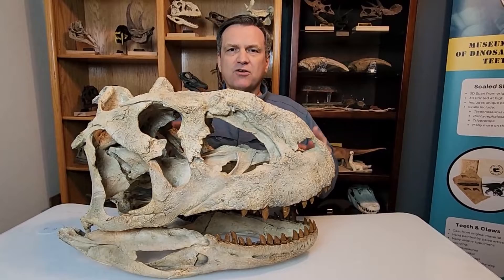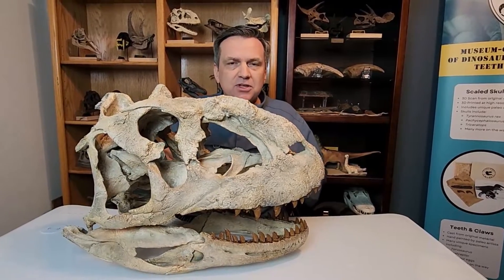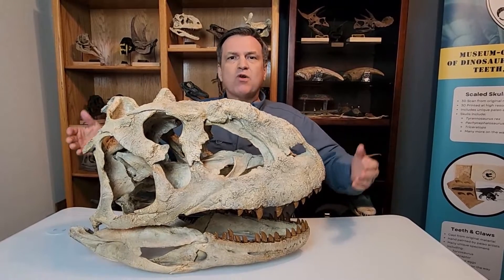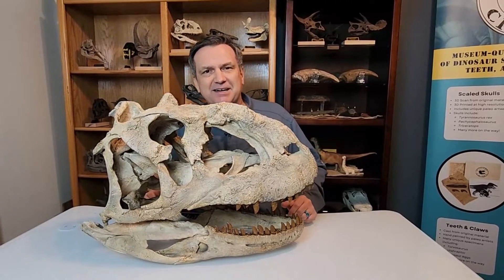Today, you know Madagascar for all of its wild wildlife, like the amazing lemurs. Well, 70 million years ago, it had incredibly cool wildlife as well, and this was the top dinosaur at the time.